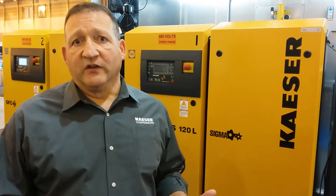Kaeser does rotary lobe blowers as well as rotary screw blowers, and here we have a package that is set up to operate with an auxiliary control unit called the Sigma Air Manager. That controls and optimizes the energy usage of the machines and also provides full visibility into the operational status and maintenance status of those machines.